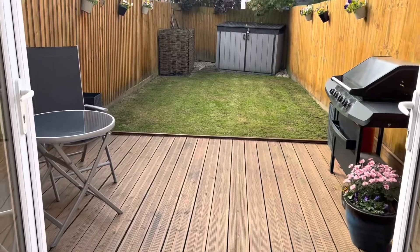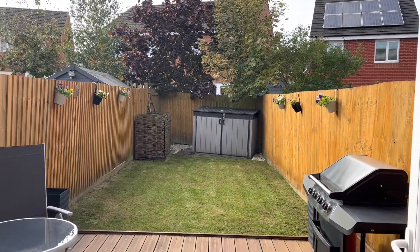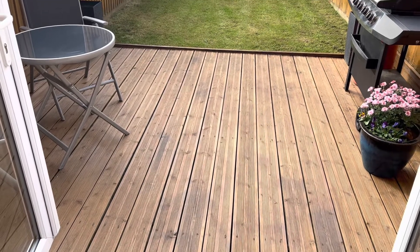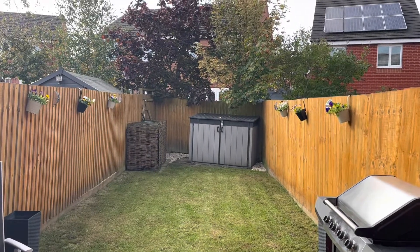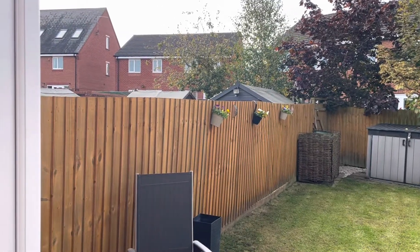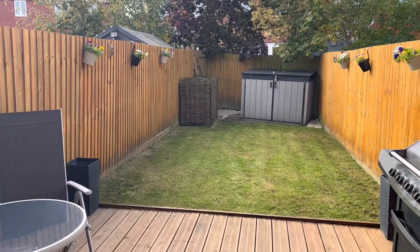Leading out through patio doors into your private garden with a decking area. To the rear you can see a gate that takes you across the back of two properties for your bin access. There's no access for your neighbours across this property.